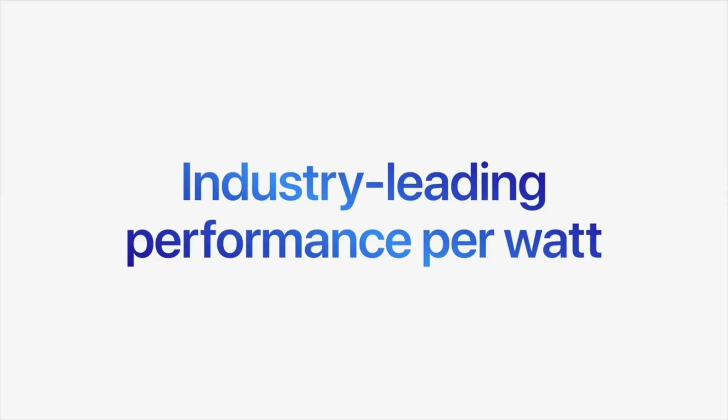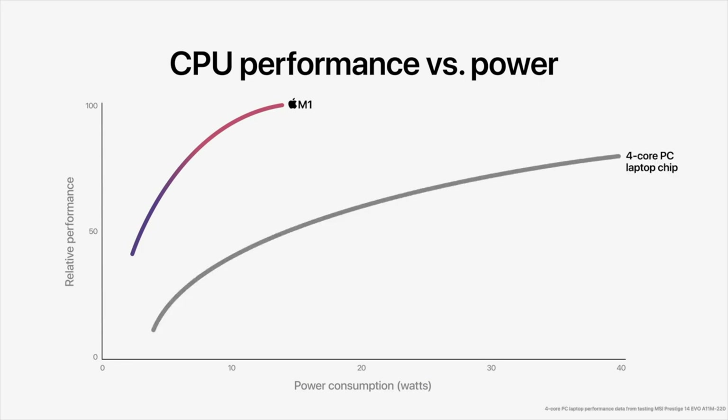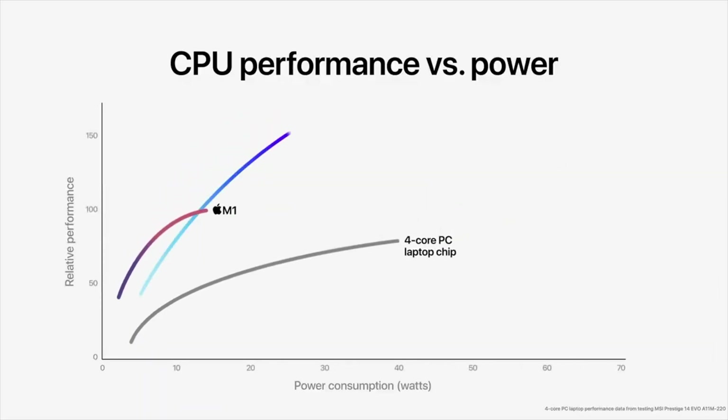M1 Max also offers a higher bandwidth on-chip fabric and doubles the memory interface compared with M1 Pro, for up to 400 GB per second — or nearly six times the memory bandwidth of the M1. This allows the M1 Max to be configured with up to 64 GB of fast unified memory.